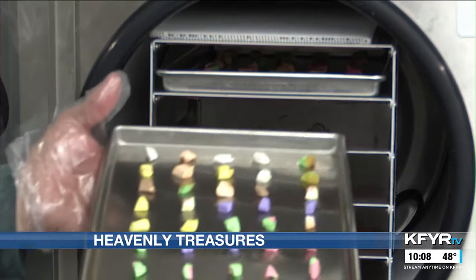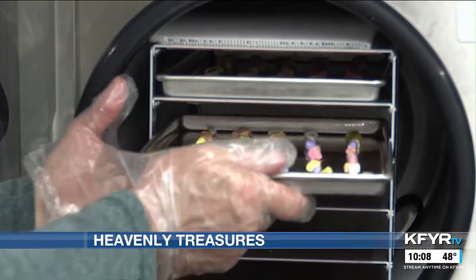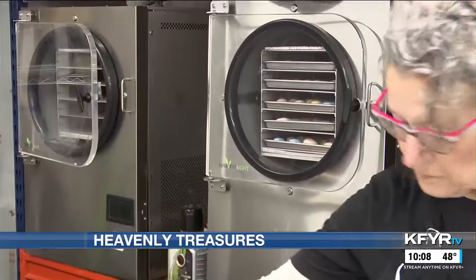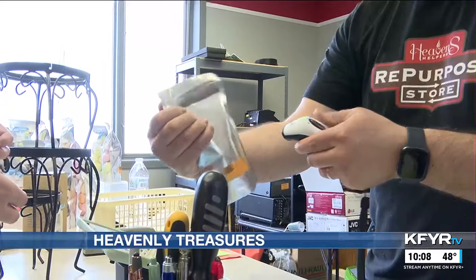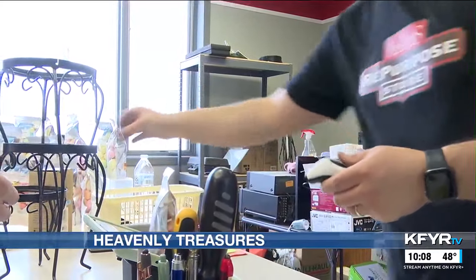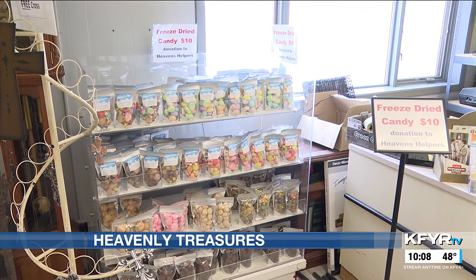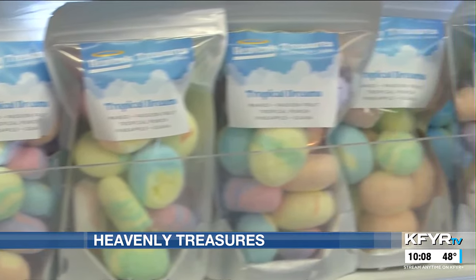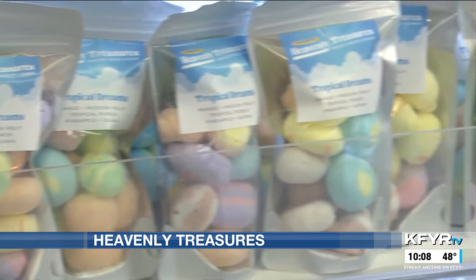After they whip up the candy mixes, they pop them into one of their freeze-dryers before being bagged. But you can't get this candy anywhere just yet. Mark's son, Matt Meyer, manages Heaven's Helper's repurpose store where the candy is sold. He says he was quite surprised when his father told him about his fundraising plan: "I think my eyes just got big and I thought, oh boy, this is going to be a big project. But it's gone great so far."